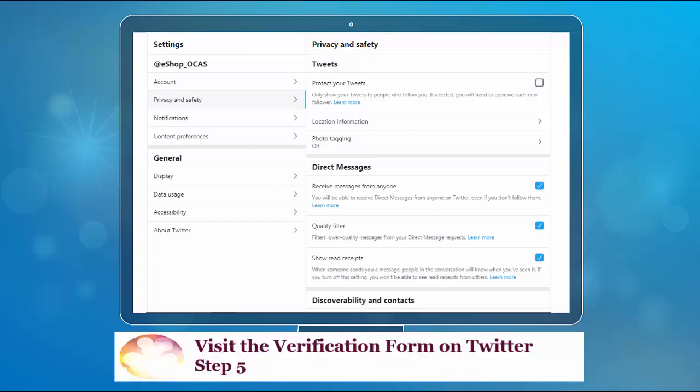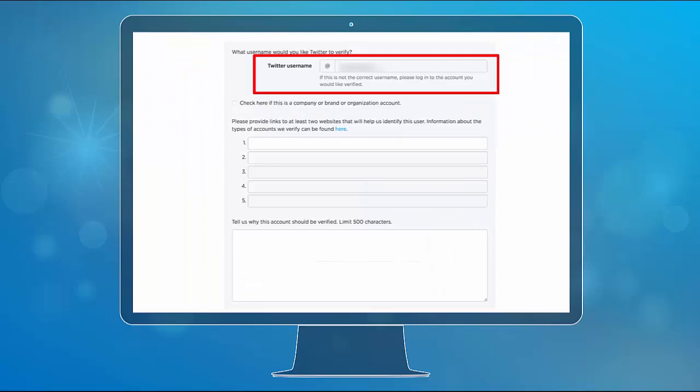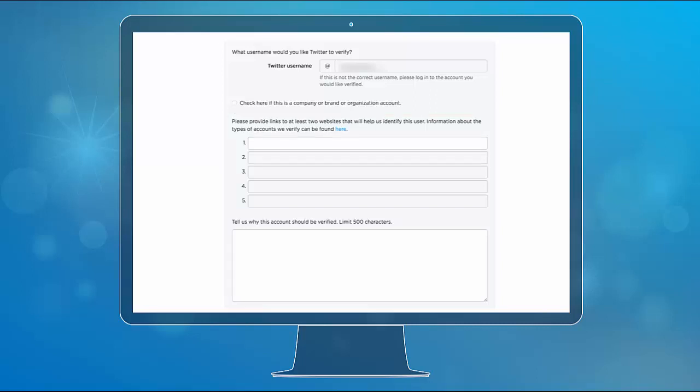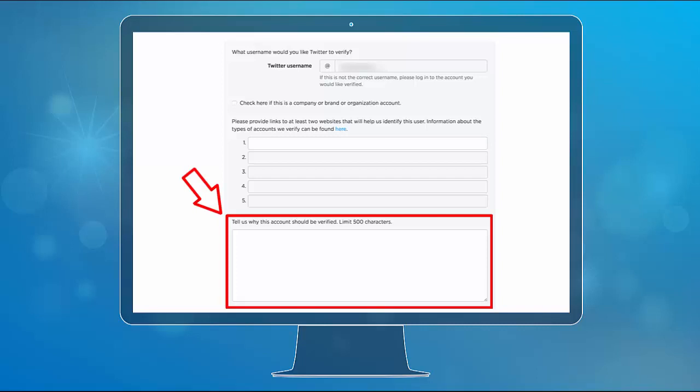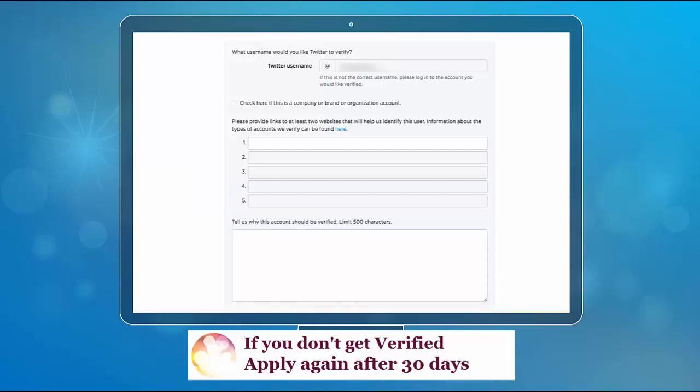Lastly, visit the verification form on Twitter. You should be logged in to the account that you wish to verify. Input your Twitter username in the text box. Next, input at least two websites or other accounts that will help Twitter identify you. And below, write a short or long paragraph as to why you should get verified. If you don't get verified, you can try again after 30 days.